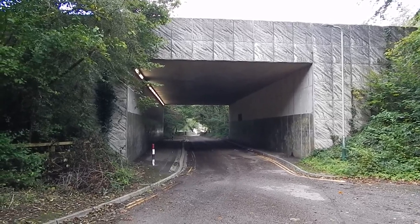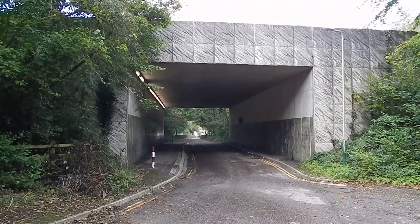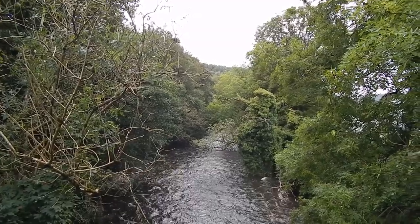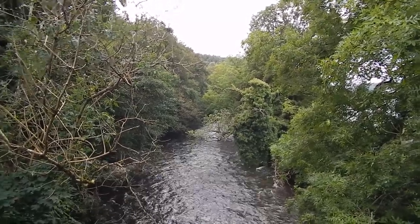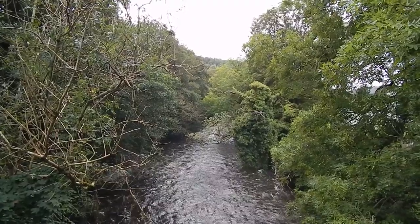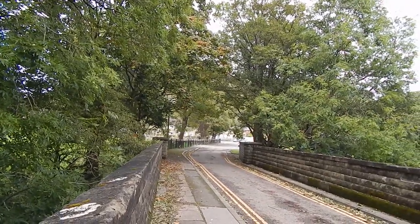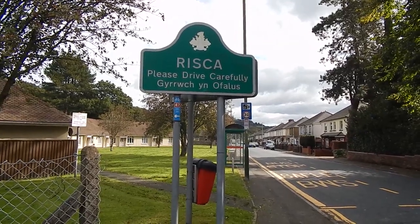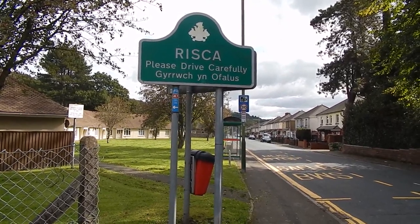Now heading beneath the A467 main road, rapidly approaching the end of the walk. Now crossing the Afon Ebba, which looks in spate from all the rain. The walk continues down there towards Risca. Now at the bus stop on the edge of Risca — and the end of today's walk along the Cambrian Way.